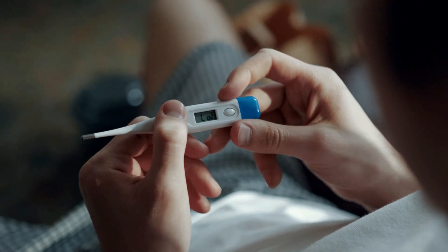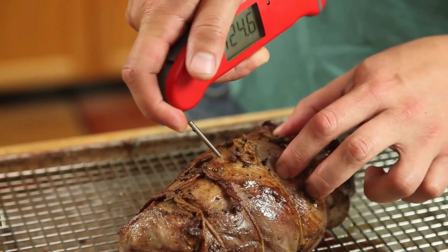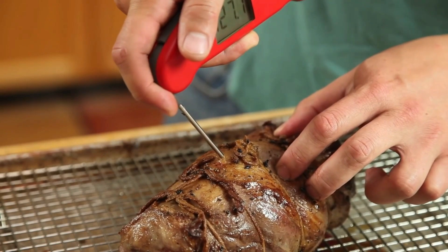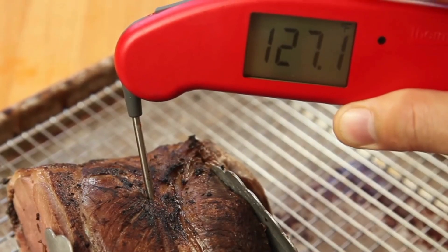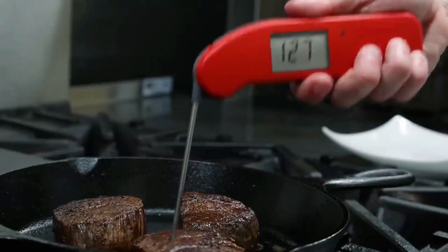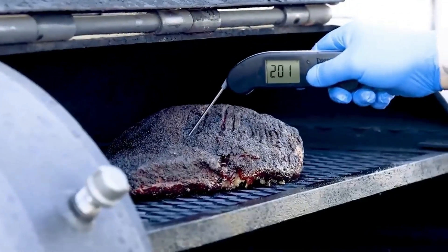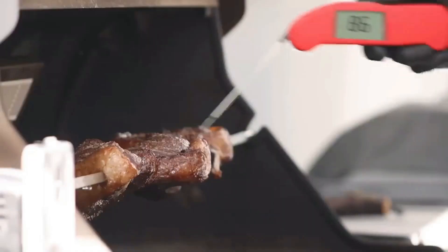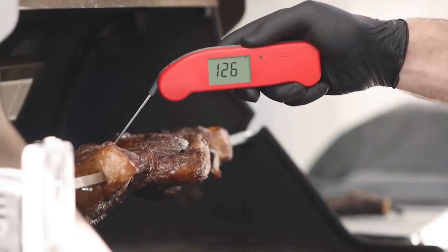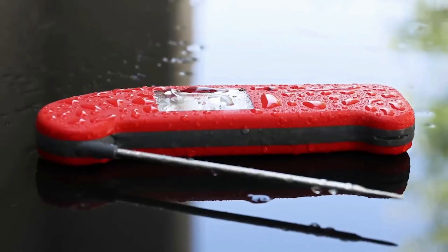Best thermometer: ThermoWorks Thermo Pen One. Nobody wants to eat undercooked meat, but it's pretty inedible when overcooked as well. Our favorite is the Thermo Pen One from ThermoWorks — it gives readings instantaneously and the screen rotates automatically depending on how you're holding it. The auto wake and sleep feature is useful for quick temperature checks, and its IP67 waterproofing means you don't have to worry about accidentally dropping it in the sink.